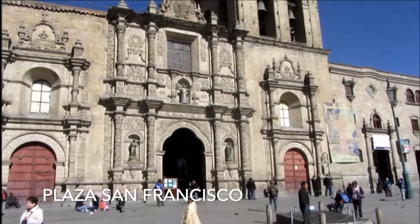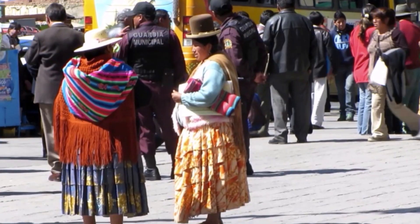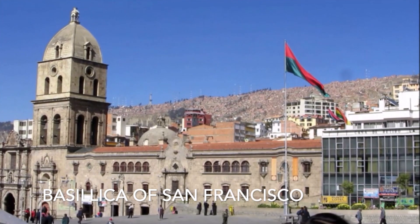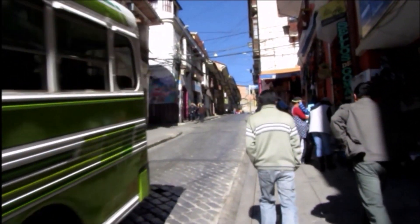This is San Francisco Plaza and that's San Francisco Church. We're heading for something called the witch's market where you can buy things like llama fetuses, and it's uphill. There's not much oxygen so we're knackered. I think we've found it.